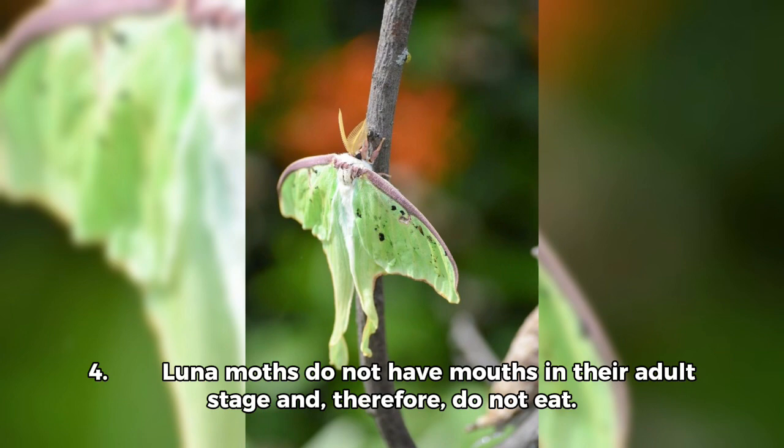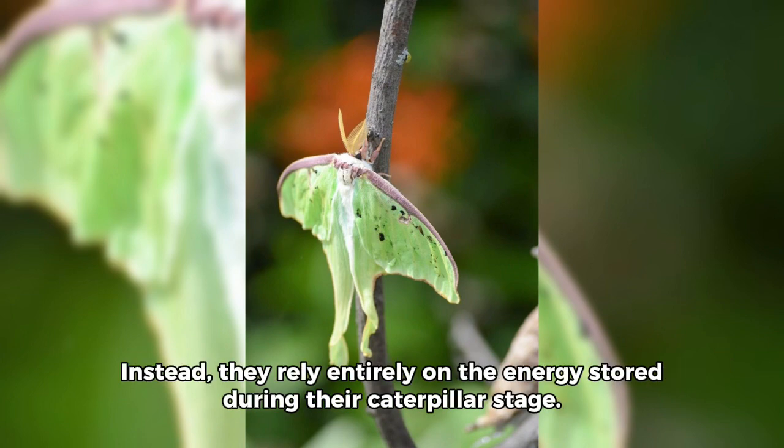4. Luna Moths do not have mouths in their adult stage and, therefore, do not eat. Instead, they rely entirely on the energy stored during their caterpillar stage.